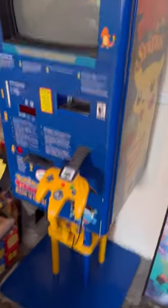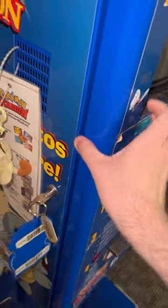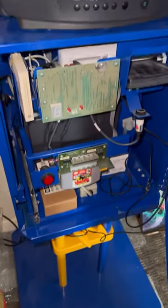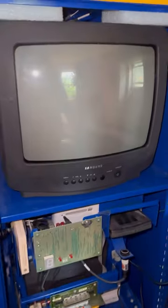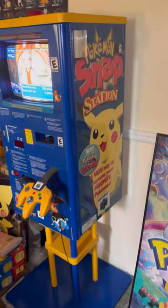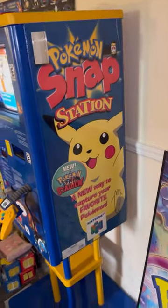This right here is the 1999 Pokémon Snap Station Blockbuster exclusive kiosk. This was placed in Blockbuster stores for people to come in, bring in their cartridges, buy the credit card tokens, and print out sticker slips straight out of them.